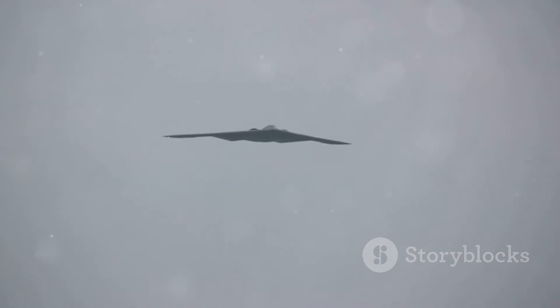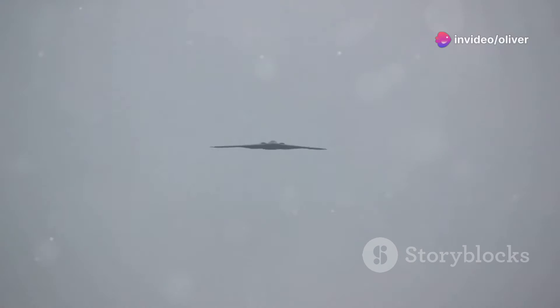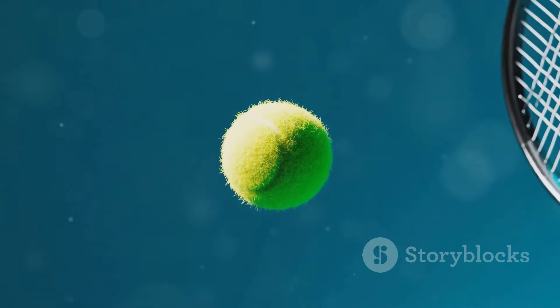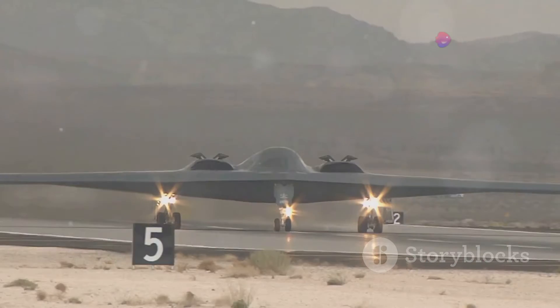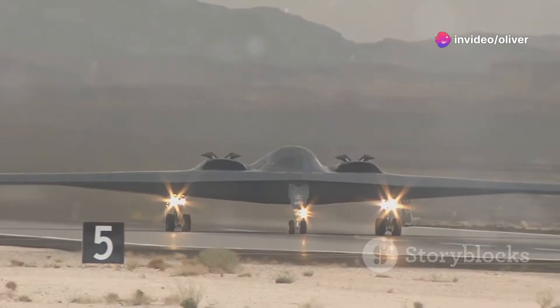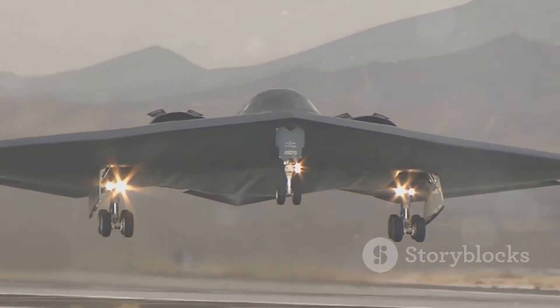The B-2's stealthiness comes from a combination of clever design and cutting-edge technology. First, its shape is unlike any other aircraft. The smooth, blended lines and lack of sharp edges help to scatter radar signals — think of it like trying to bounce a tennis ball off a curved surface. Second, the B-2 is coated in special radar-absorbing materials that soak up radar signals like a sponge, preventing them from bouncing back to the enemy radar.